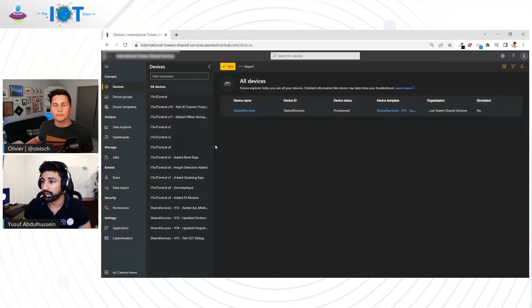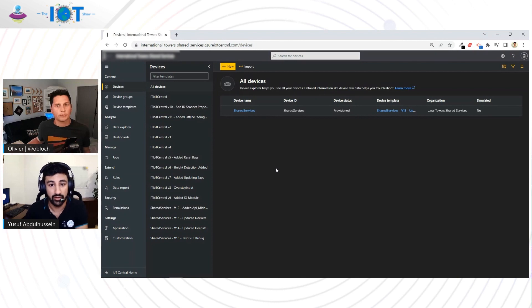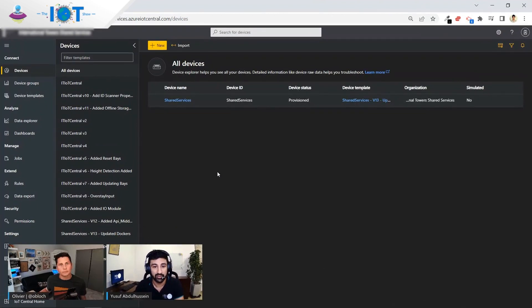Here is the IoT Central dashboard. We've got various different device template versions. This is a real benefit of using IoT Central — initially we didn't have the full solution and added features step by step. This allowed us to create a new version, update to it, test it, and if things didn't work out, easily migrate back to the previous version, giving us minimal downtime and the ability to continuously develop and make changes.